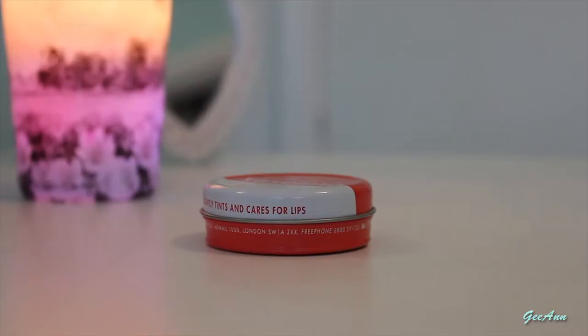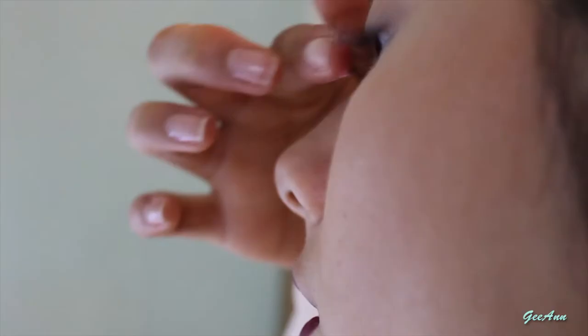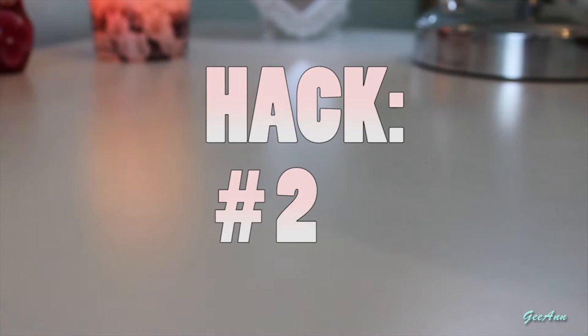The first hack is for the lashes. Vaseline provides excellent conditioning for your eyelashes — it helps them grow longer, thicker, and stronger. By getting some on your finger and applying it to the roots of your lashes every day before bed, it will keep them very healthy.